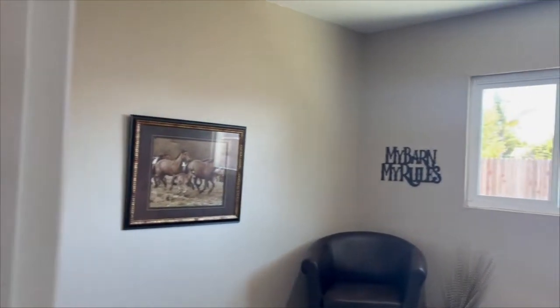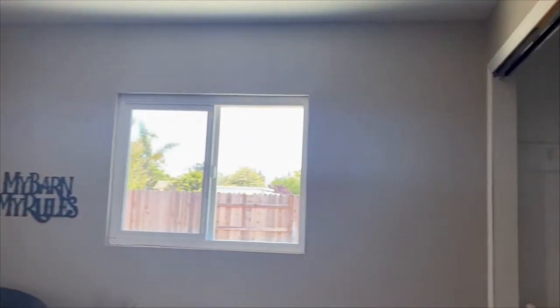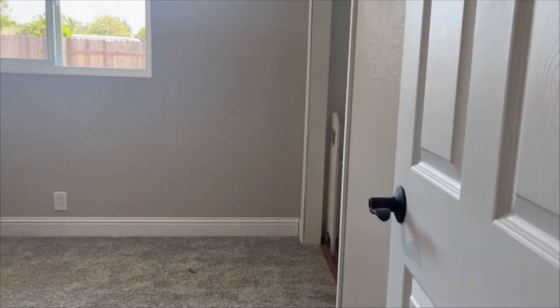Into bedroom number two. The lights are set up to be LED and can actually be adjusted into different levels of light intensity. Every attention to detail happens with this home.